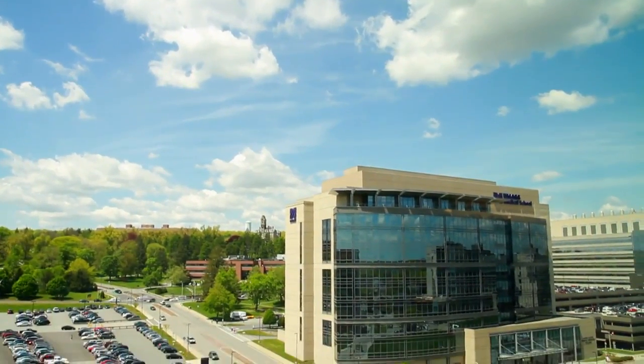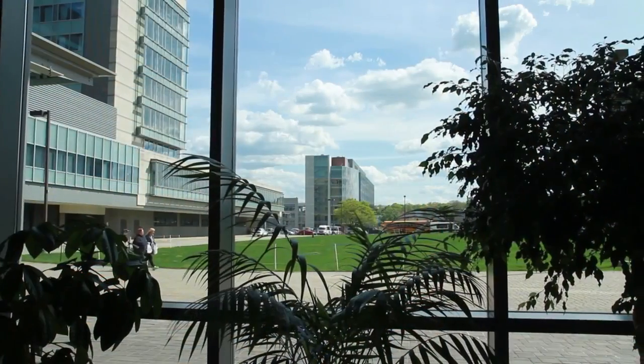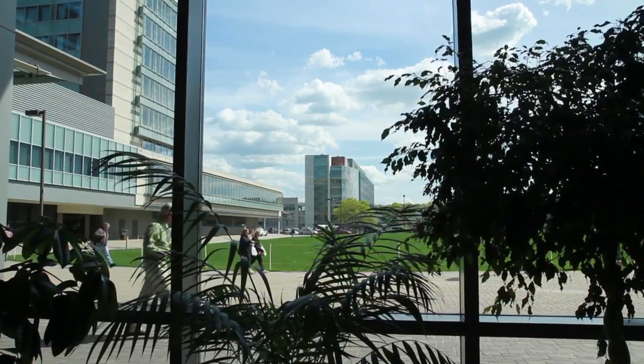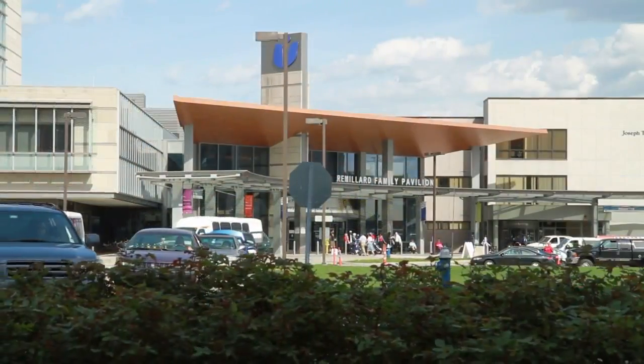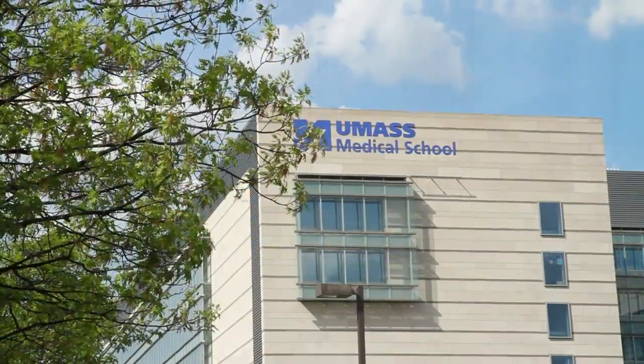The University of Massachusetts Medical School is a campus here in Worcester, Massachusetts, and it encompasses about 52 acres. On this campus is both the medical school as well as the UMass Memorial Health Care Corporation, which basically houses a 400-bed hospital. It's a level one trauma center with over 20 operating rooms. It's a very large complex overall.